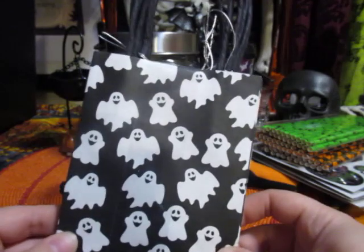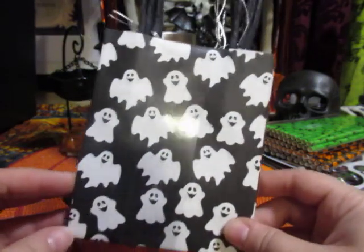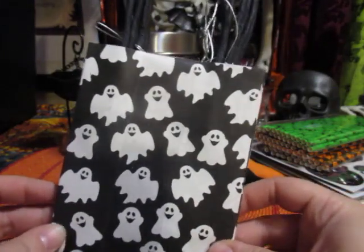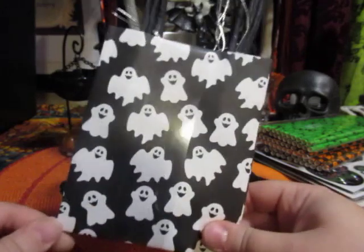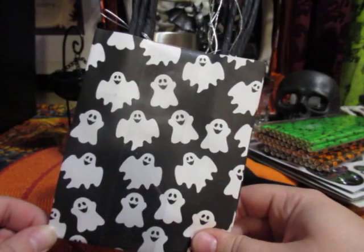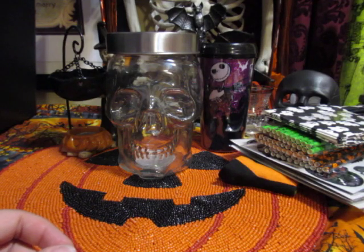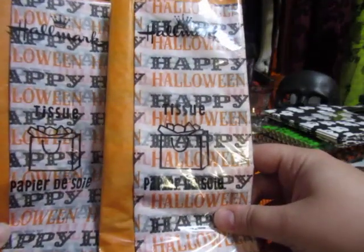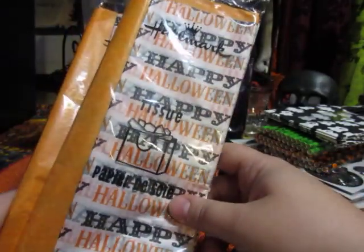I found a pack of mini ghost bags — I actually bought two of these; one I'll be giving to a friend. They've got ghosts all over them and I just thought they were adorable. I also found some Hallmark tissue paper that says Happy Halloween all over it and comes with orange tissue paper. I bought two of these and I'm going to be using them for Happy Mail.